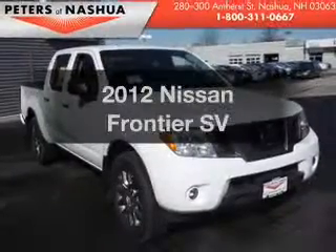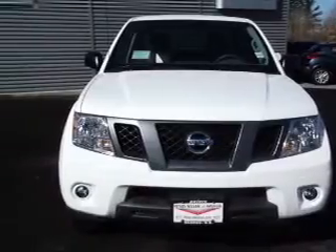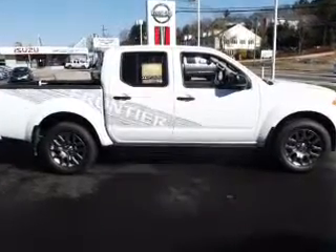Imagine yourself in this 2012 Nissan Frontier. If you're looking for a first-rate auto, this one could be yours today. With a reliable six-cylinder engine, the powertrain includes four-wheel drive that responds smoothly to its five-speed automatic transmission.